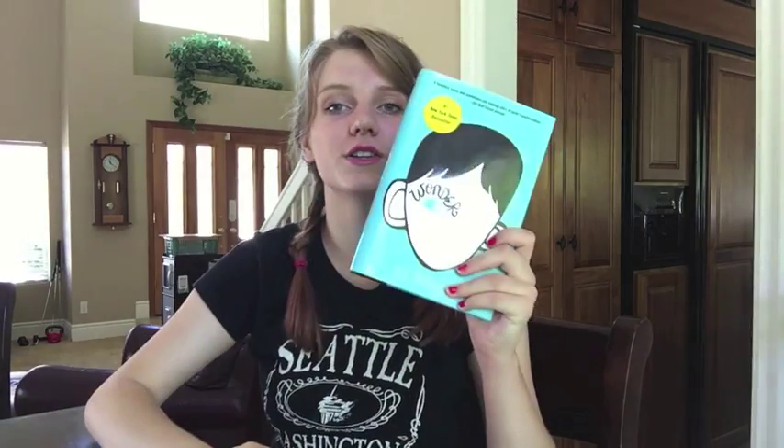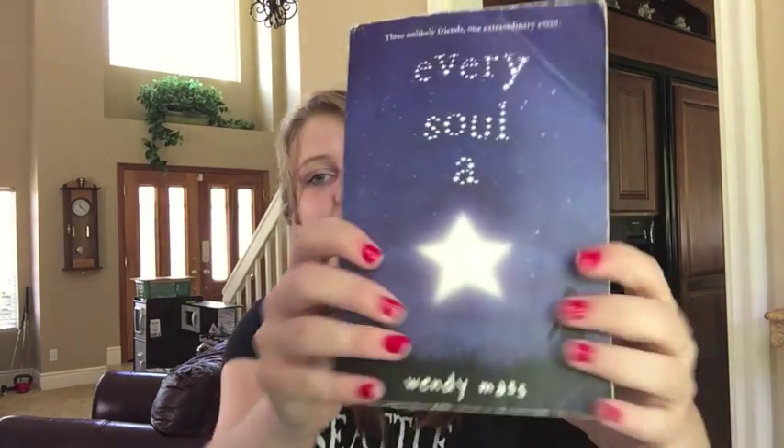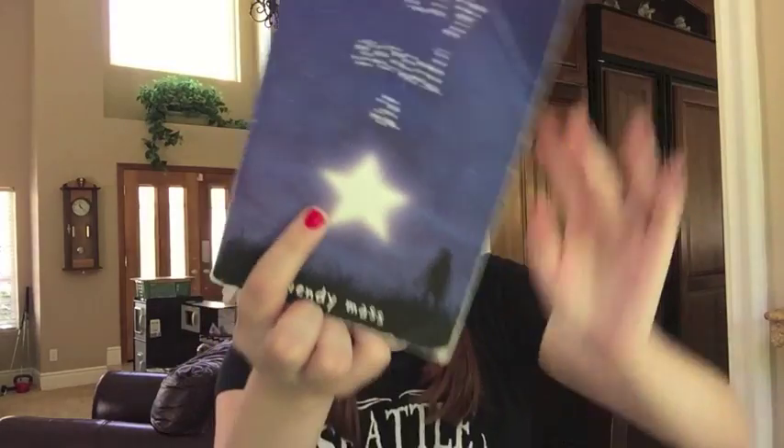A teal book: Wonder by R.J. Palacio — I hope I said that right. A book with stars on the cover: Every Soul a Star by Wendy Mass, the same author who wrote A Mango-Shaped Space. This was a really good book too — the title is made of stars, there's a star here, and there are stars in the background.